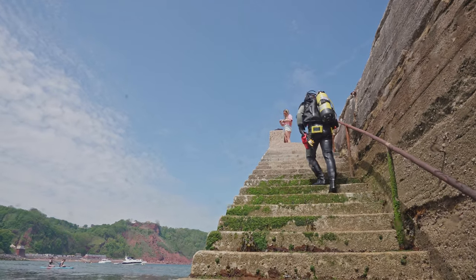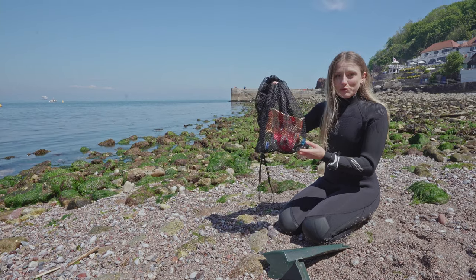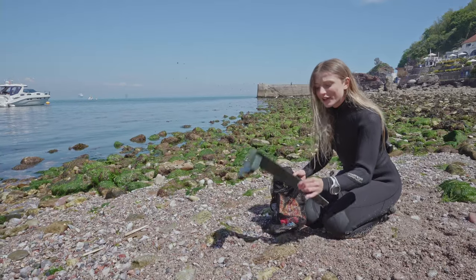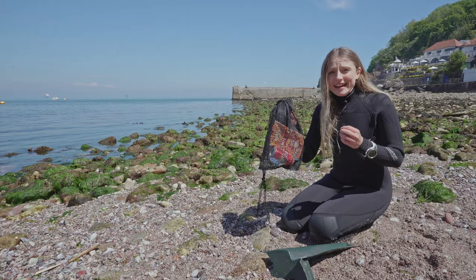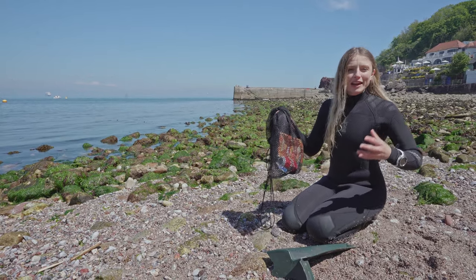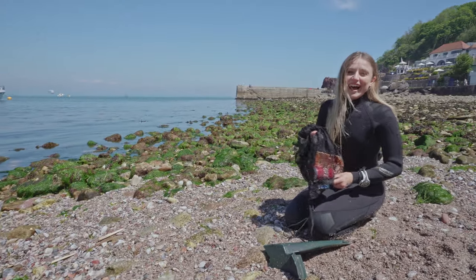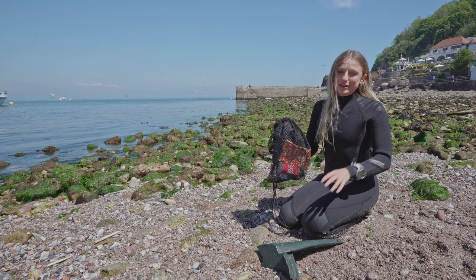Once back on dry land we took a look at what we had found. As you can see, we found lots of different bits and pieces of litter — from a Walkers crisp packet, to a coke can, to even a chair leg. And although this might not seem like much, it really can have a big impact on wildlife. So why not on your next dive get your club together, get your friends together, get out there and organise a diving litter pick — it really can make the biggest difference for wildlife.